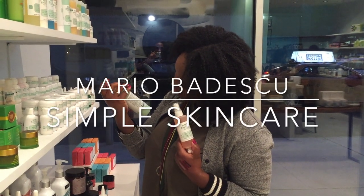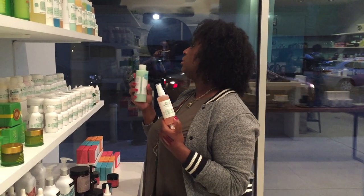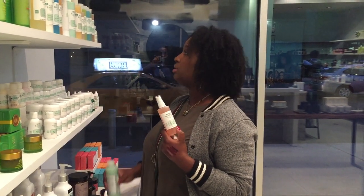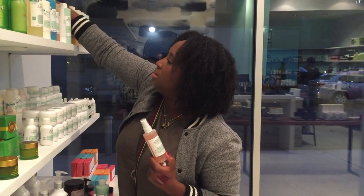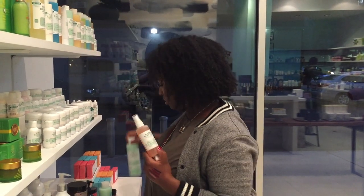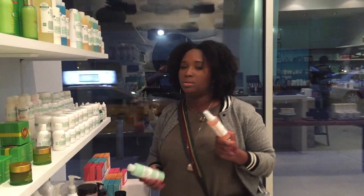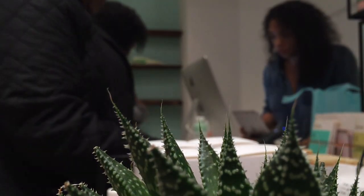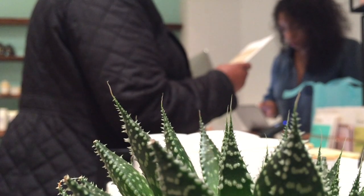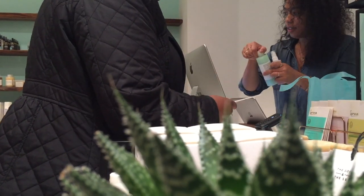If you're looking for a very simple skincare routine, the Mario Badescu skin line is a great option. One of our favorite products is their facial spray, based in rose water with aloe and herbs — it's wonderful for setting makeup as well as just keeping your skin moisturized. One thing we will say about the line is that all of the products are not 100% natural; some of them do contain parabens and sulfates, so please be sure to read the ingredients before making any purchases.